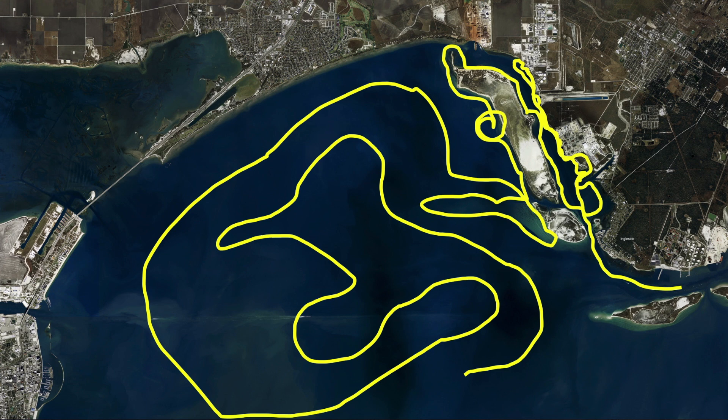So out here in this deeper water, about 14 foot, up against these gas wells, we've been pretty successful. Thanks for watching. I'm Captain Monty Graham.